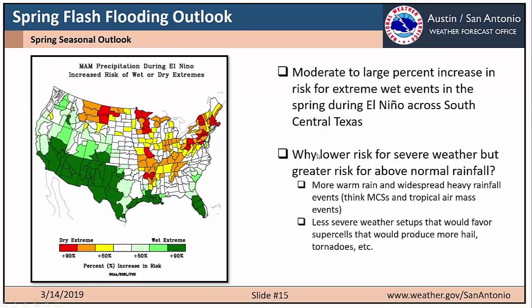For the flash flooding outlook, looking at the increased risk of wet or dry extremes, there is a moderate to large percent increase in the risk for extreme wet events in the spring across South Central Texas during El Niño. You may be wondering why we have lower risk for severe weather but greater risk for above normal rainfall — with El Niño we see conditions favored toward more warm rain and widespread heavy rainfall events, like mesoscale convective systems and tropical air mass events with really efficient and heavy rain. This means fewer severe weather setups that would favor supercells producing hail or tornadoes.